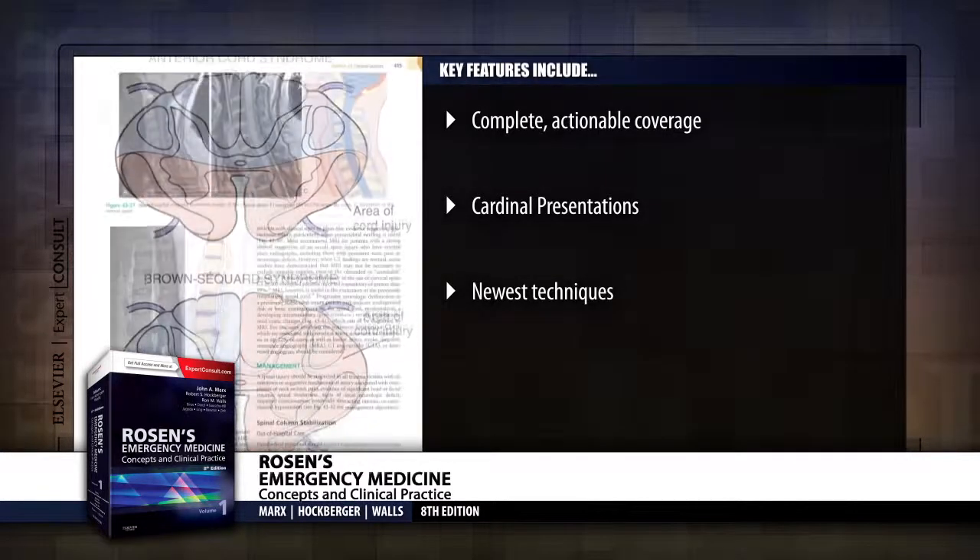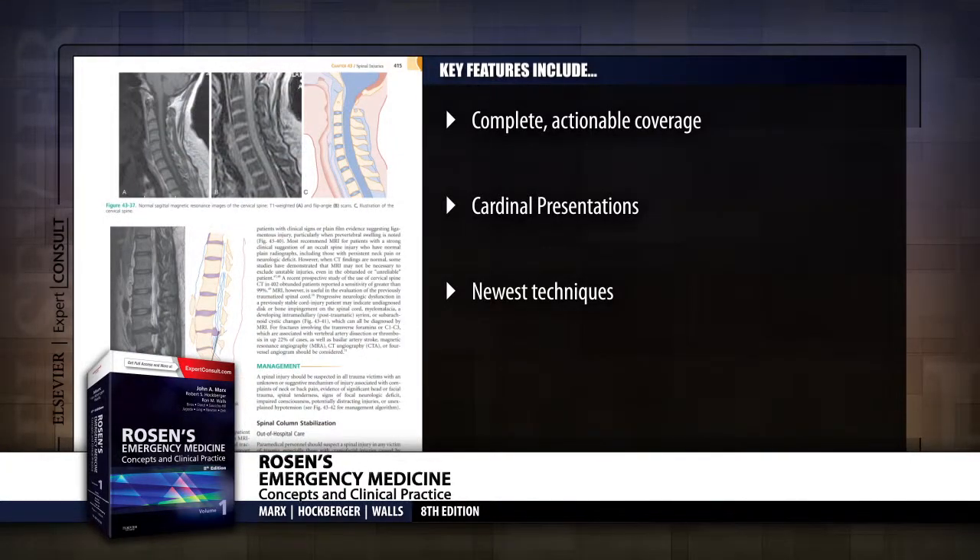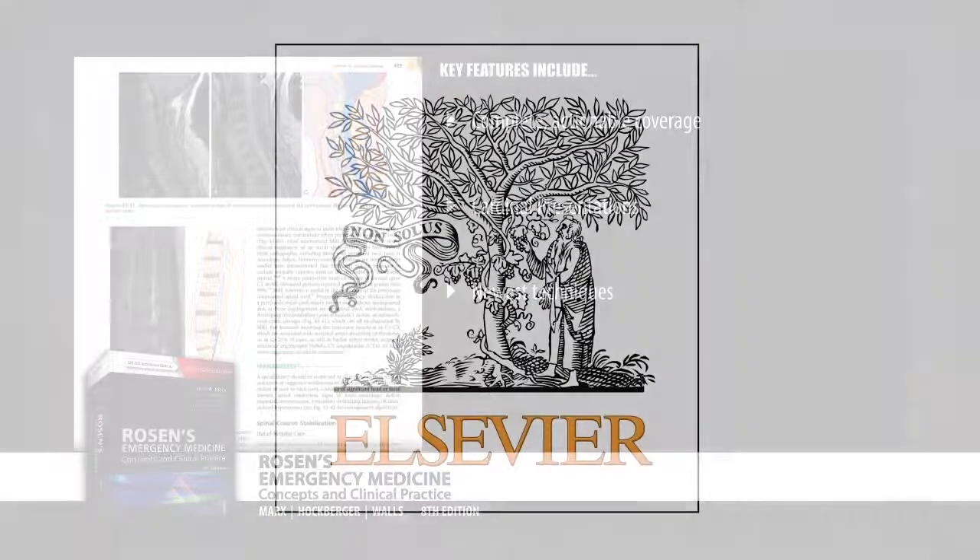Get everything you need to know on the entire breadth of emergency medicine topics with Rosen's Emergency Medicine.